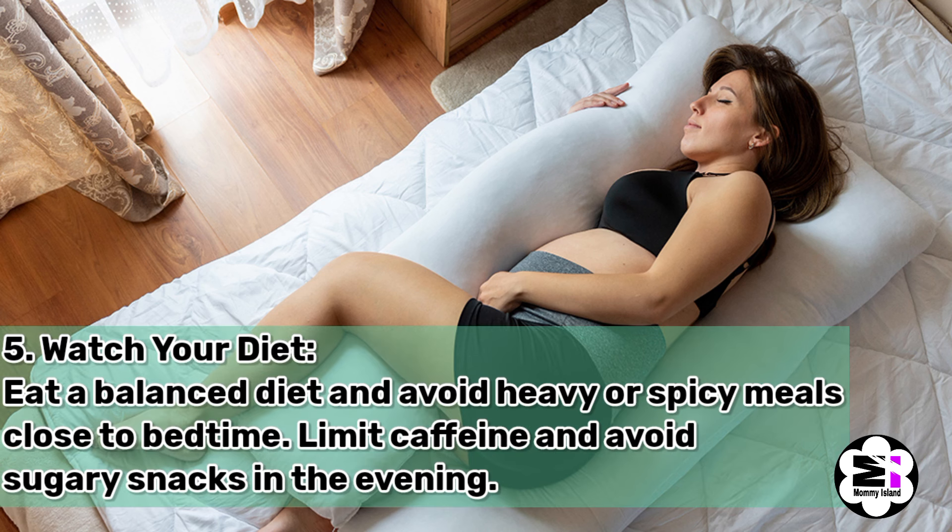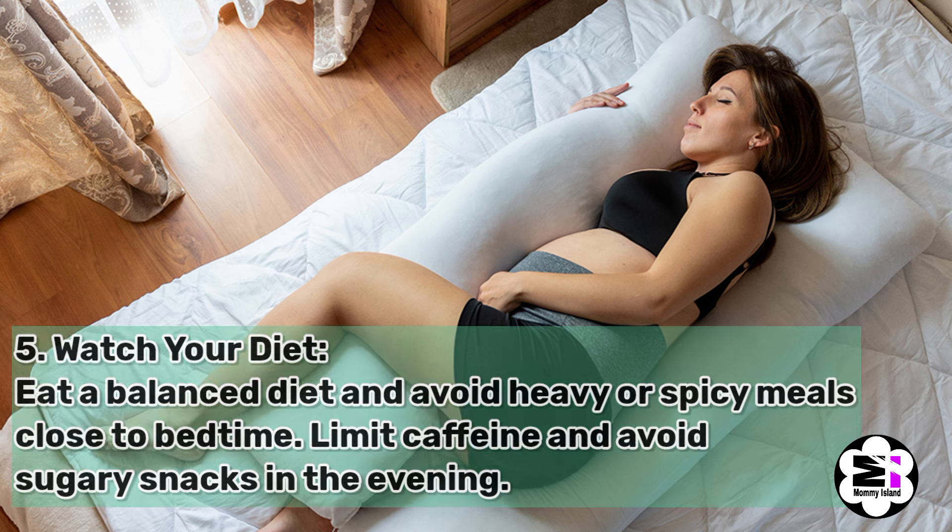Number five, watch your diet. Eat a balanced diet and avoid heavy or spicy meals close to bedtime. Limit caffeine and avoid sugary snacks in the evening.